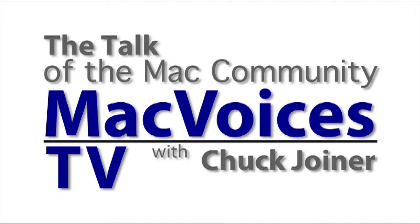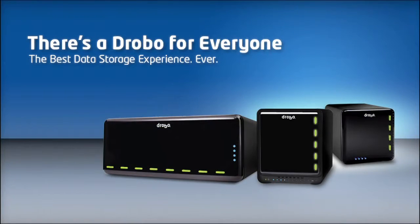This is MacVoices TV, brought to you by Drobo. Hard drives fill up and wear out, and a single hard drive failure can lose your data — not with Drobo. Drobo provides the best data storage experience ever. For tips on using Drobo in your home or office, visit drobo.com/tipsandfacts.